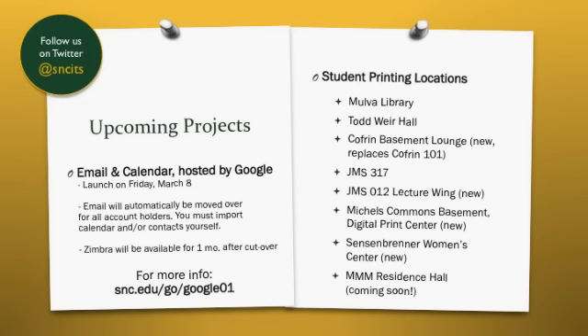In our fall survey, we heard loud and clear: students want more options for printing. Over the break, we've added several new printing locations to better meet your needs. As always, you can print in the Mulville Library, Todd Weir Hall, and JMS 317. We took the Coffrin 101 lab out of service, but replaced it with a new print station in the Coffrin basement lounge, and added a new lab and print station in the JMS lecture wing.